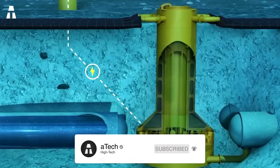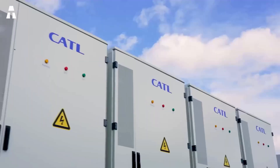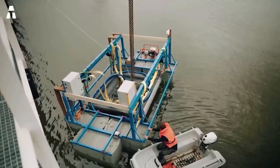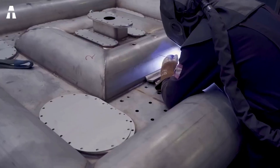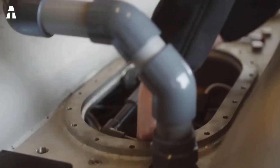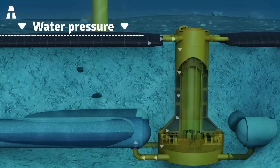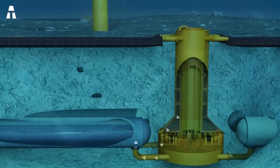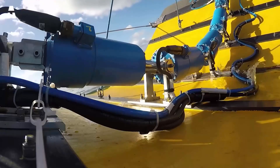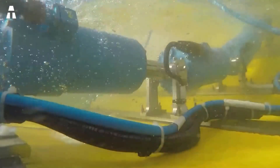Ocean Grazer is pushing the bar higher in renewable energy storage. This Ocean Battery has many advantages. The first is cost: compared to giant lithium-ion batteries, these cost less. Moreover, its construction does not require rare materials — all you need is underwater pockets coupled with a turbine. The system also allows water pressure to operate, and from an ecological point of view, this technology is safe.